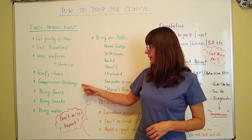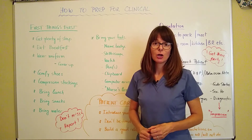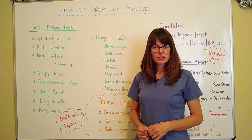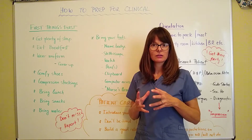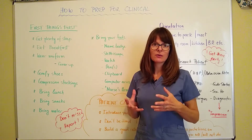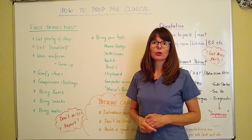Along with that, I highly recommend compression stockings. Compression stockings can be a lifesaver. You most likely spend a lot of time on your feet, and compression stockings help with venous return and help to support the muscles of the lower legs so that you don't experience leg fatigue. Although you will be tired, compression stockings will make a huge difference.